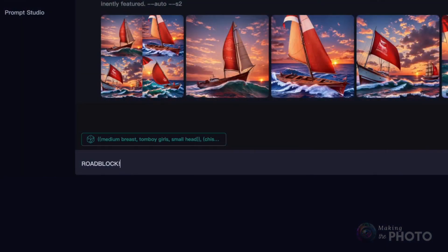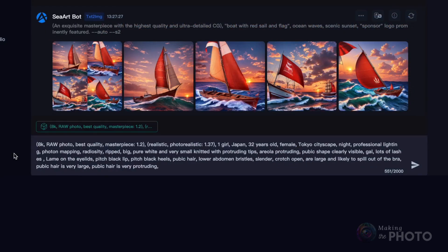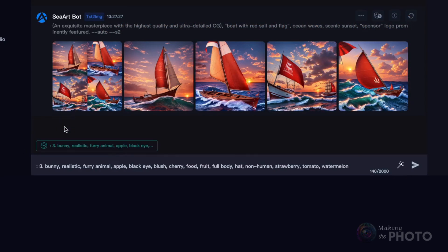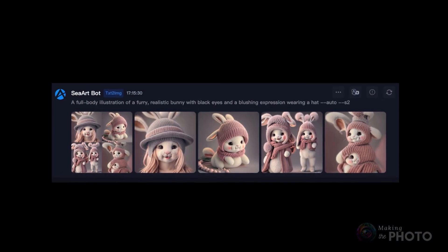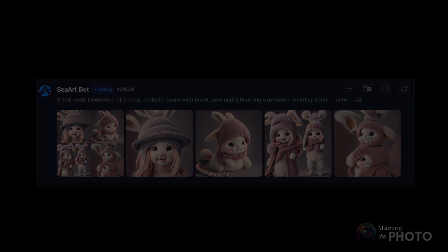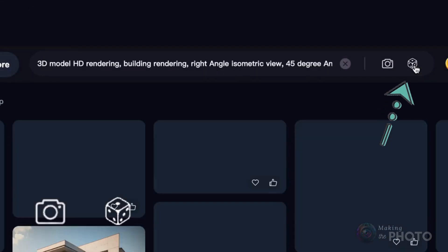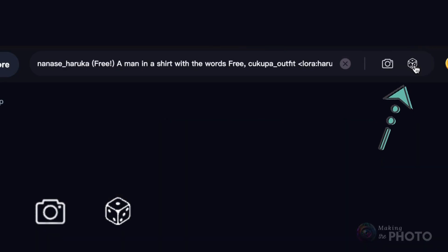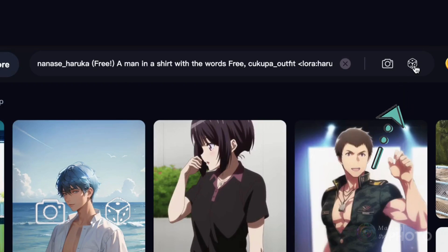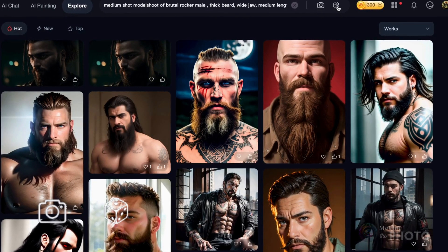But sometimes we all just hit a creative roadblock. With Seaart, you don't have to worry about that for a second. It has an awesome random prompt generator. With just a click, you instantly get a unique prompt — you have a place to start, and from there you can tweak anything you want and generate. If you're on the hunt for some inspiration, simply roll the dice in the search bar and it brings up a whole host of AI-generated images and styles you may not have discovered otherwise. Seaart is not just an image generation tool — it's your artistic companion.